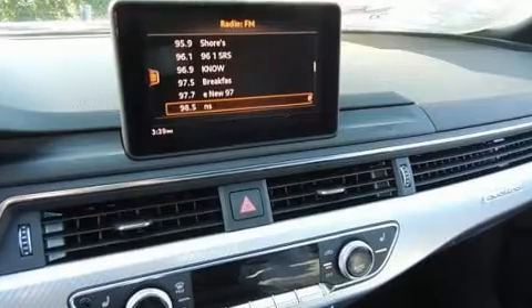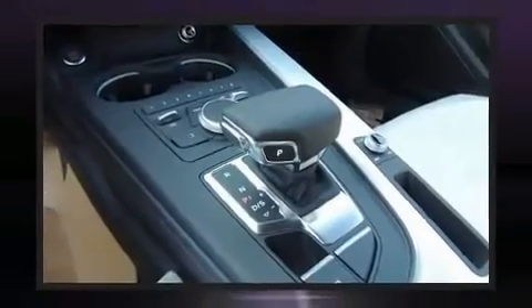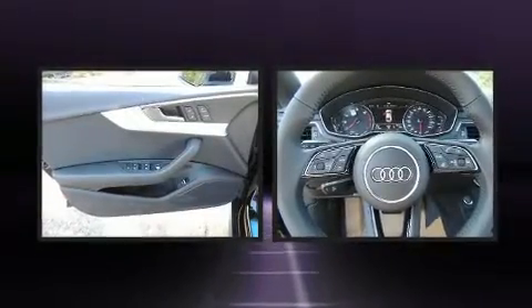Top features include rain-sensing wipers, a built-in garage door transmitter, a trip computer, an outside temperature display, and power front seats. Rear passengers enjoy the seat heating functionality, keeping them warm during the winter months.